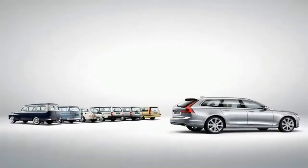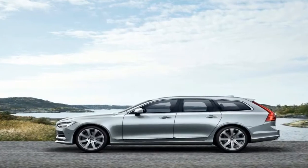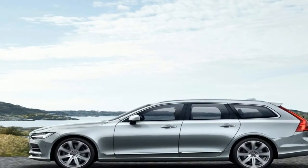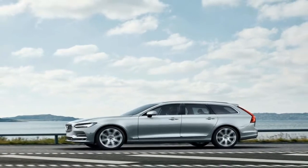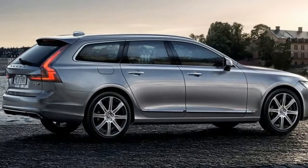A 250hp, 258lb-ft of torque 2.0L turbocharged I4 powers the base T5 model, including the front-wheel drive regular wagon, EPA rated 24/34 miles per gallon city/highway, and the cross-country version, 23/31 miles per gallon.